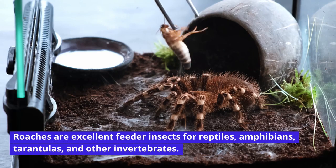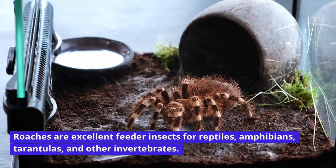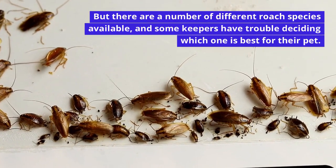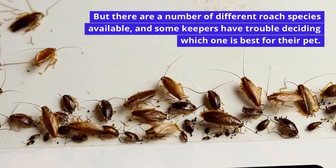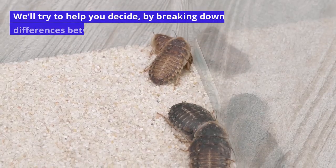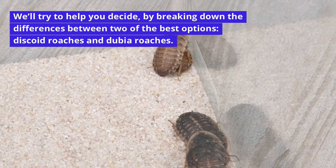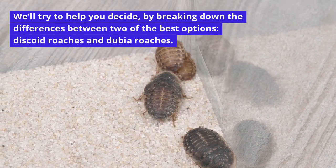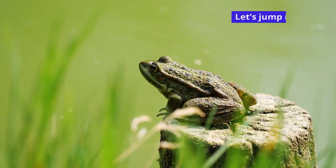Roaches are excellent feeder insects for reptiles, amphibians, tarantulas, and other invertebrates. But there are a number of different roach species available, and some keepers have trouble deciding which one is best for their pet. We'll try to help you decide by breaking down the differences between two of the best options: discoid roaches and dubia roaches. Let's jump right in.